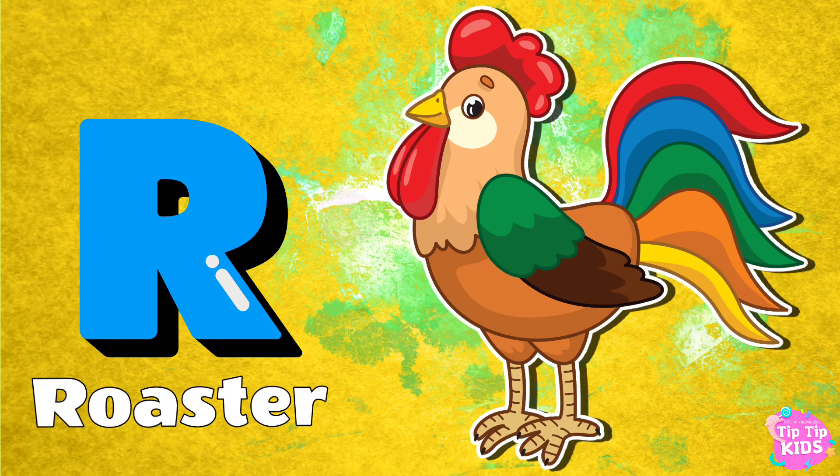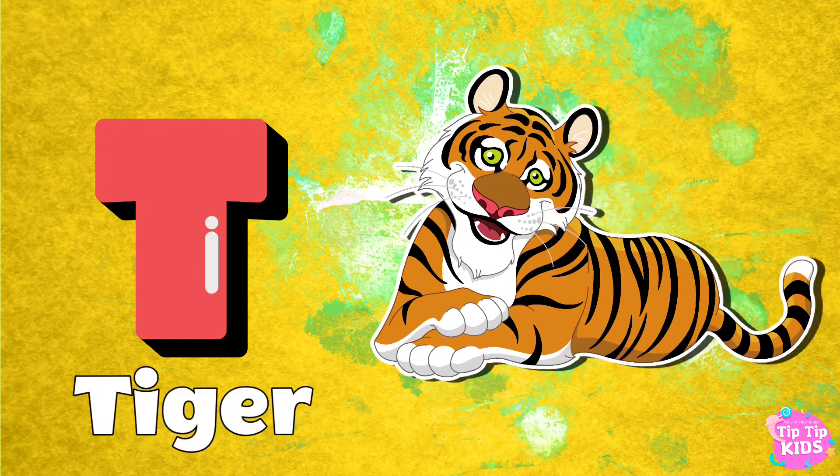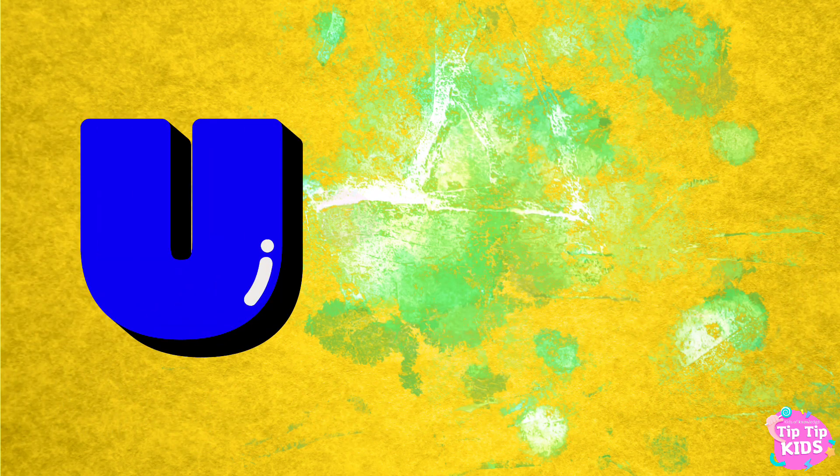R for Rooster. S for Snow Leopard. T for Tiger. U for Urial.